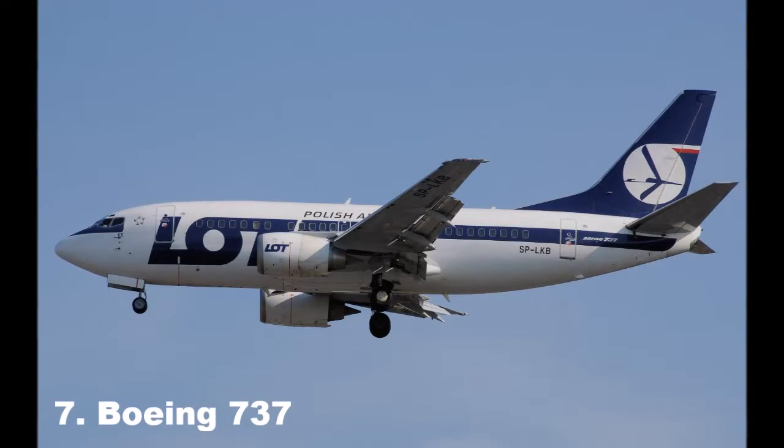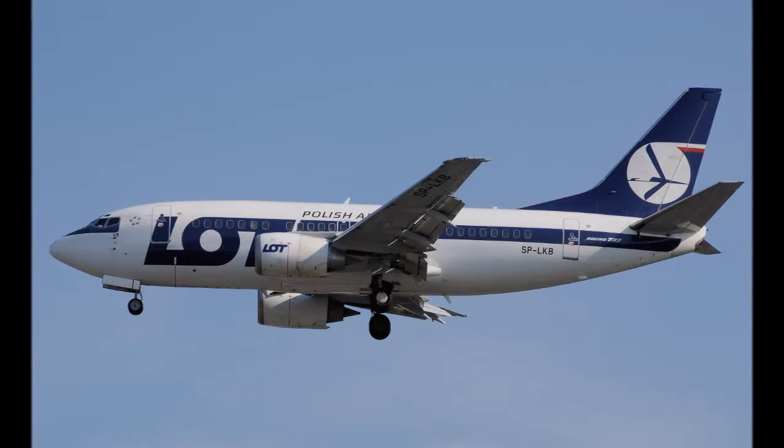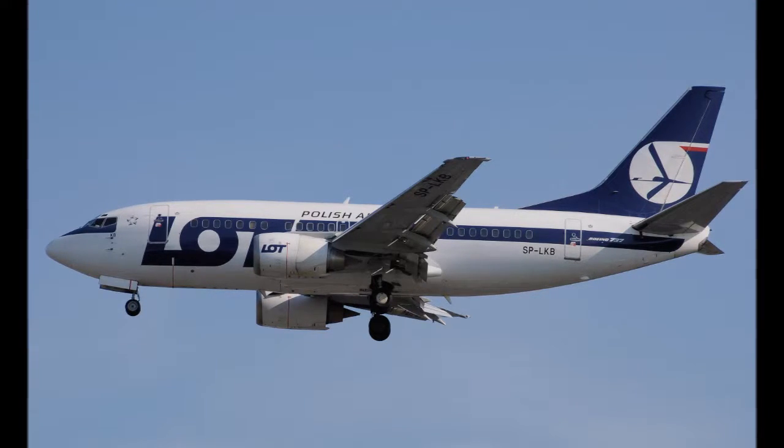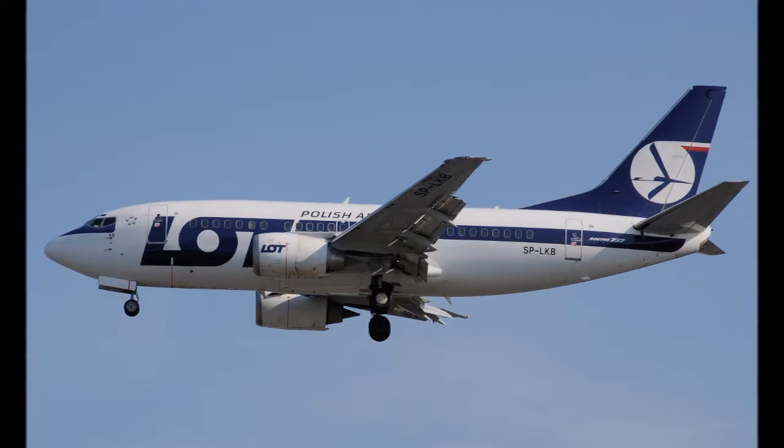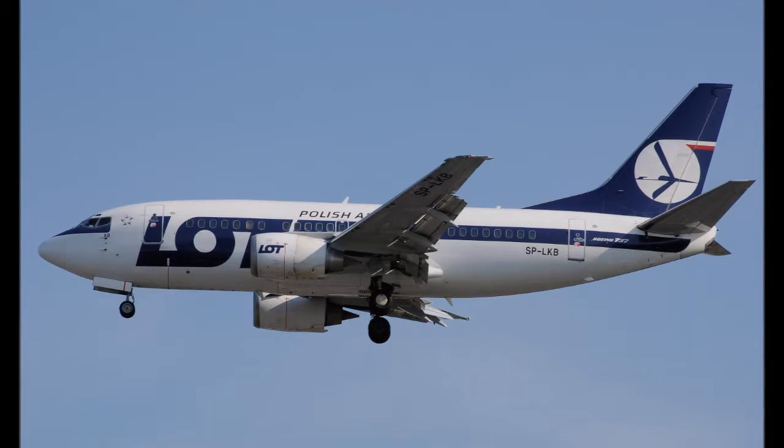Derived from the Boeing 707 and 727, the 737 was developed by Boeing as a shorter, low-cost twin-engine airliner. It is Boeing's only narrow-body aircraft in production, with a capacity to carry 85 to 215 passengers. Introduced into service in 1968, the 737 is the best-selling commercial jetliner in the history of aviation.